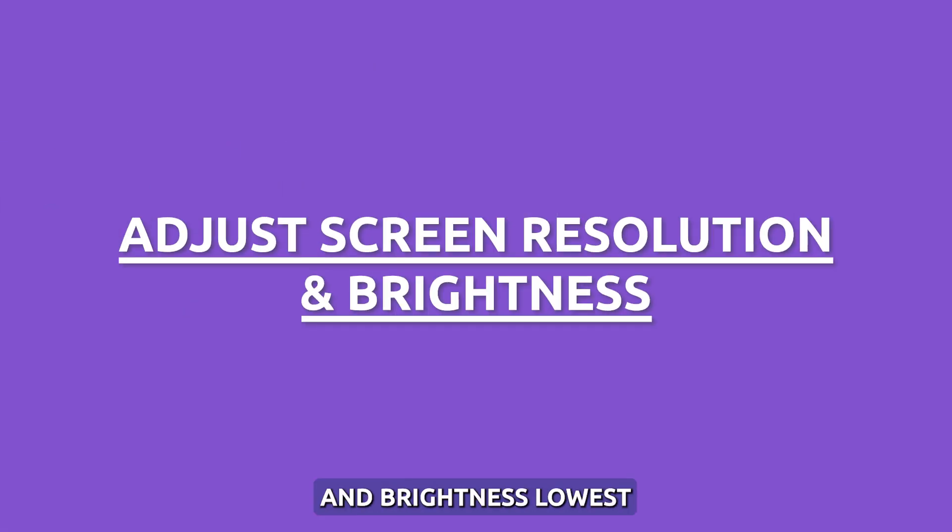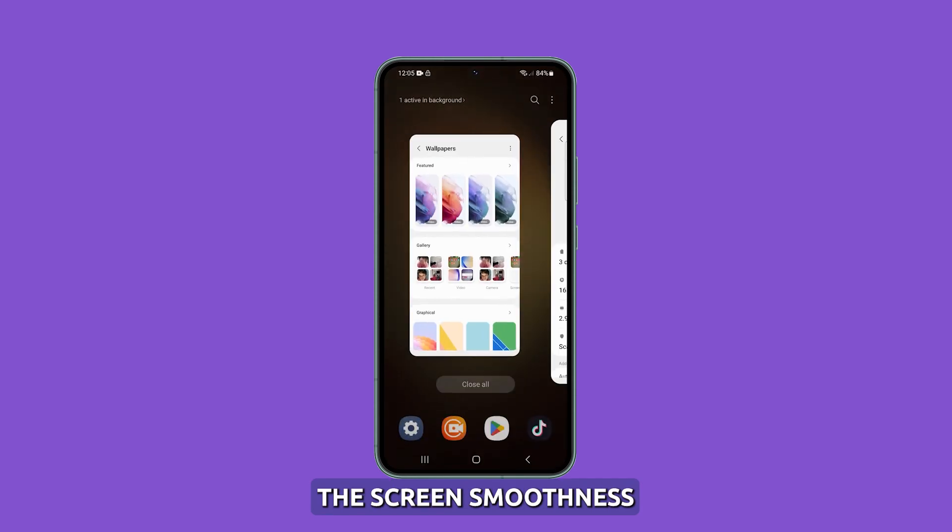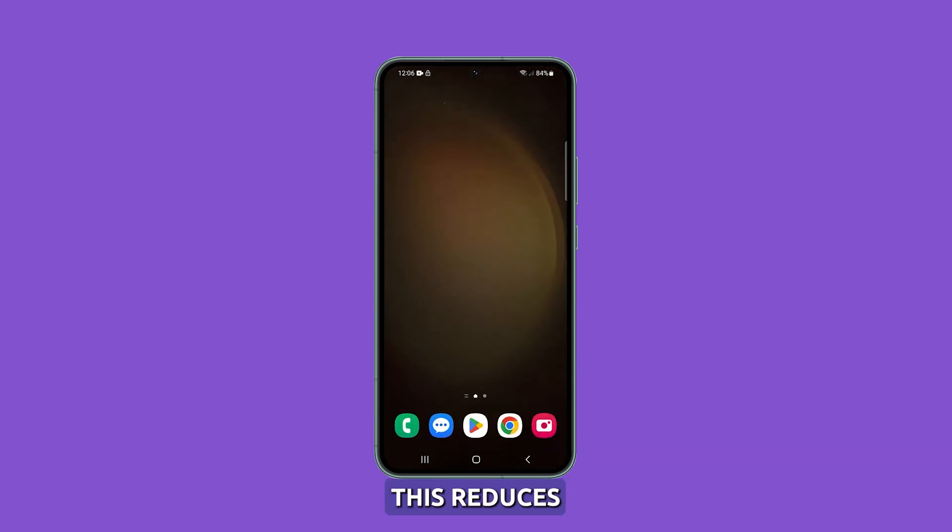Adjust screen resolution and brightness. Lower screen brightness below 50% and change the screen smoothness to standard instead of adaptive. This reduces GPU usage for improved battery efficiency.